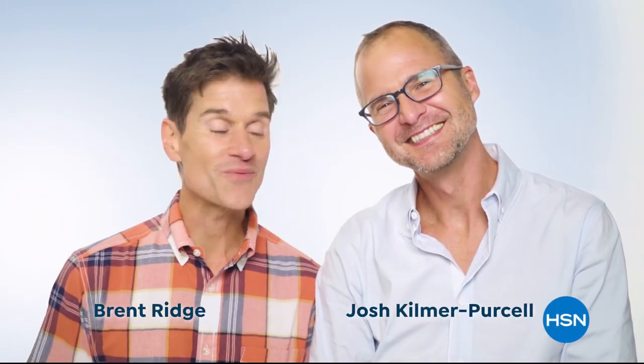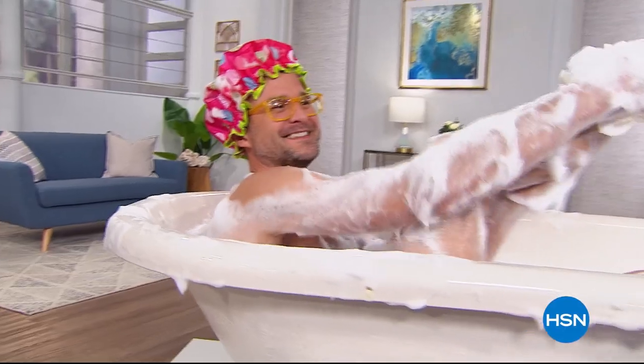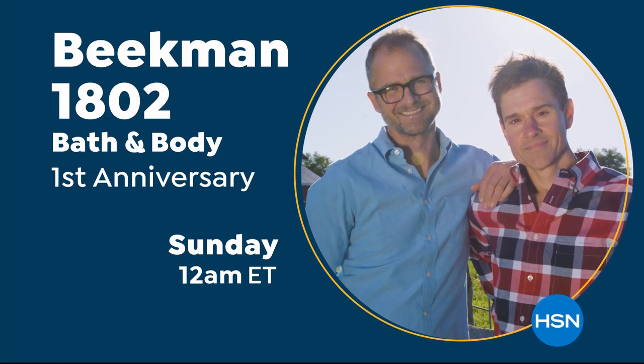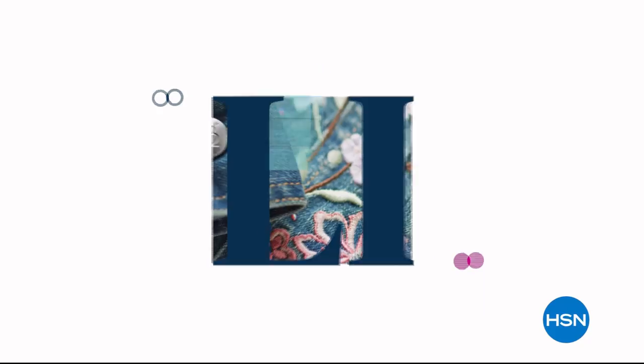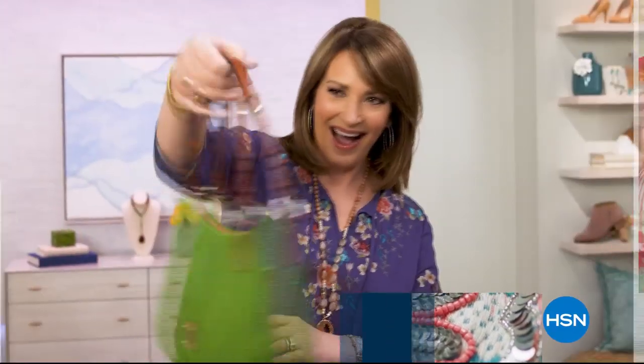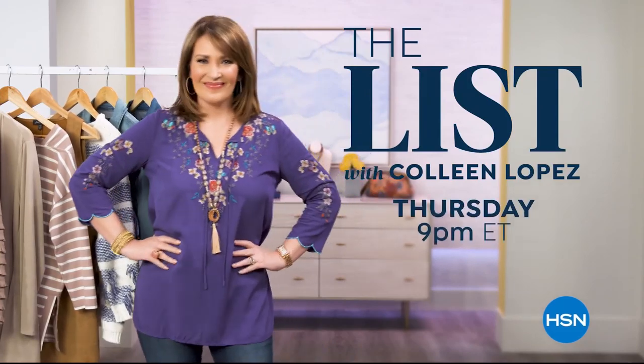Hi neighbors, it's Josh and Brent — we're the founders of Beekman 1802. We've been here at HSN for one whole year already. We hope you'll join us all month to see what kind of specials we have up our sleeves. The List is your go-to guide for our favorite fashion and accessory finds of the week — handpicked just for you. Join us every Thursday night to see what made the list.